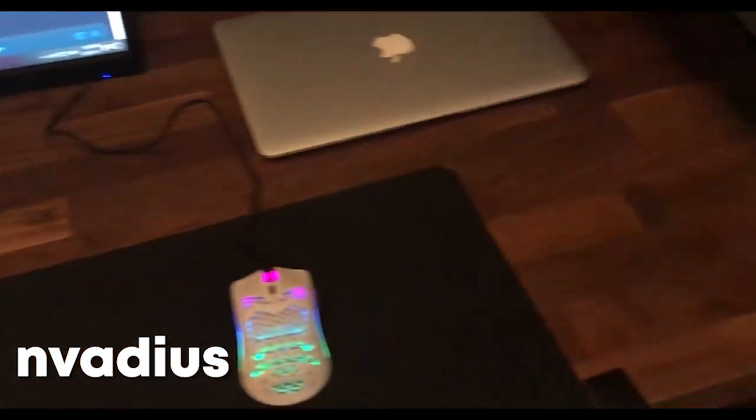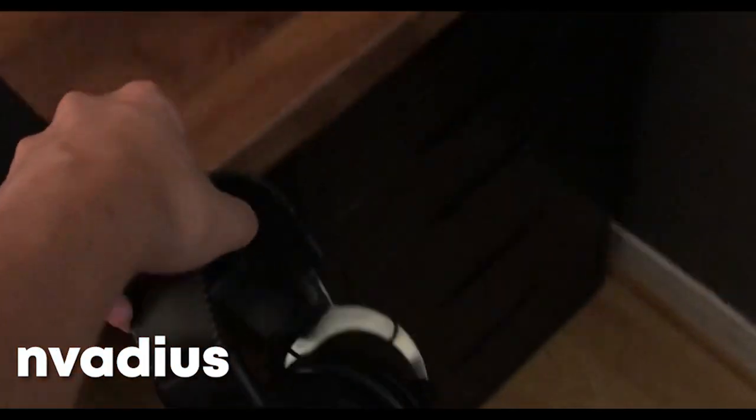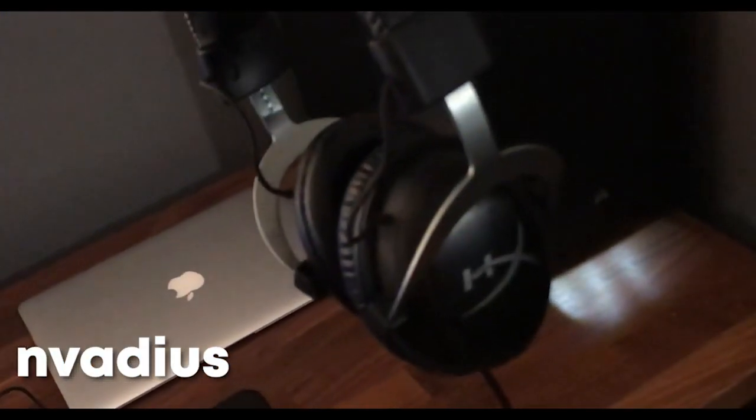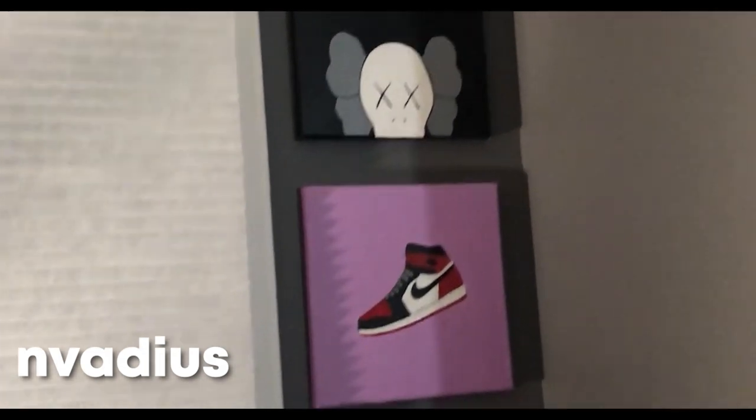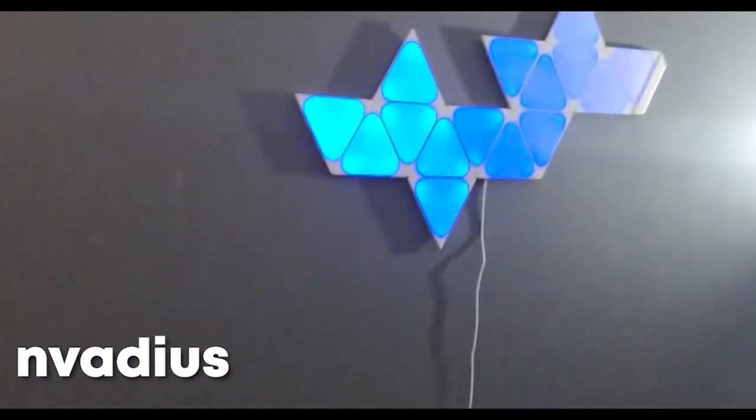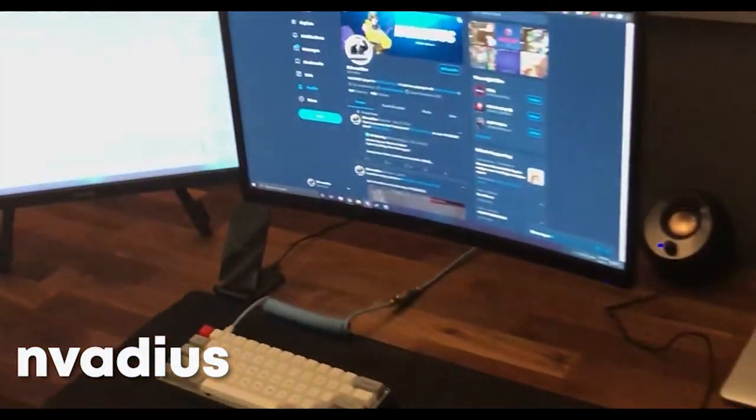For the headphones I got HyperX Cloud 2 in gunmetal. Got a lightning bolt decoration and some paintings on the wall. Got the Nanoleaf for when I'm streaming, and my shoe collection set up on display. That's my setup — nothing too special but yeah.